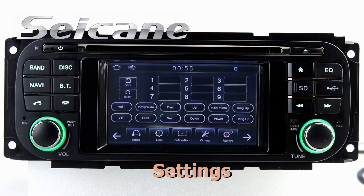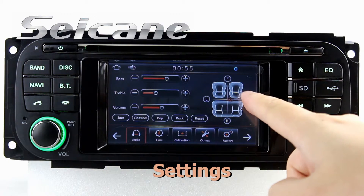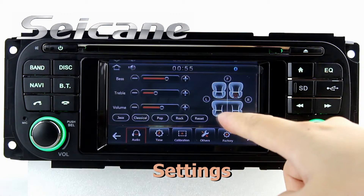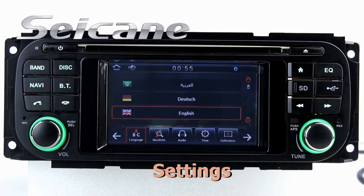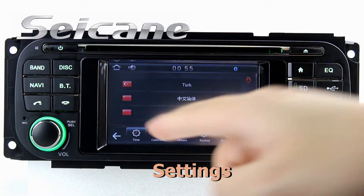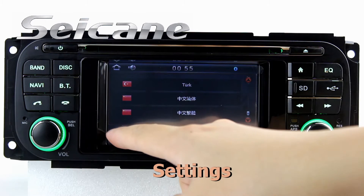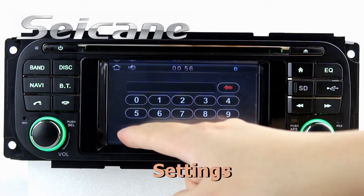Now we come to the settings interface. You can set time, audio, GPS system, languages, wallpaper, car logo, and more.